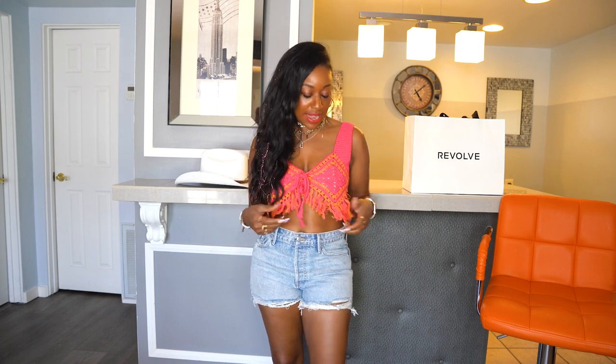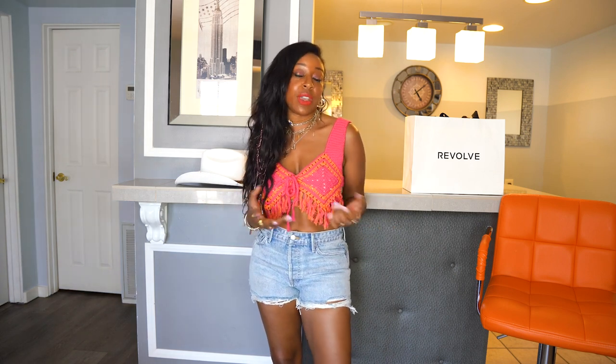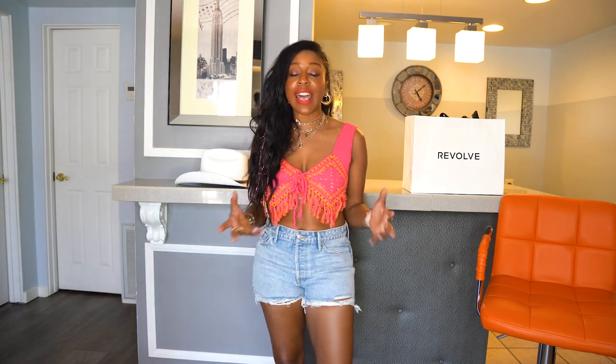This is look number four. Crochet has always been a staple for festival season. This is a crochet top — I love that it also encompasses fringe. It's a blend of orange and bright pink, so we got the bright colors, and it's by Camila Coelho who makes super cute clothes on Revolve, so make sure you check those out. You can also pair this with cowboy boots, a cowboy hat, but it's super versatile and great even with some bell-bottom denim.